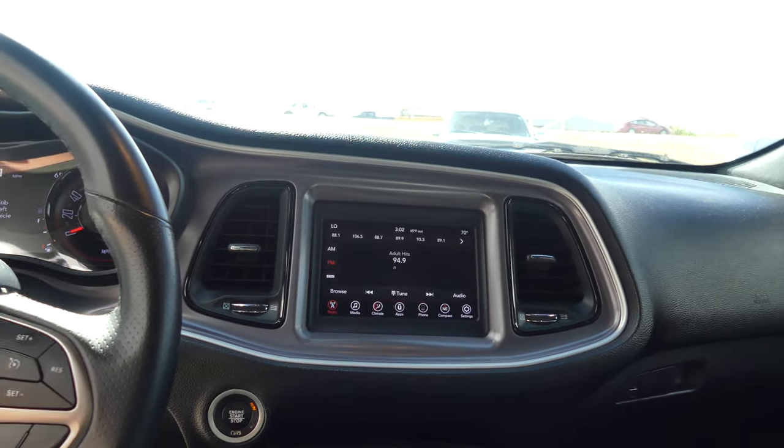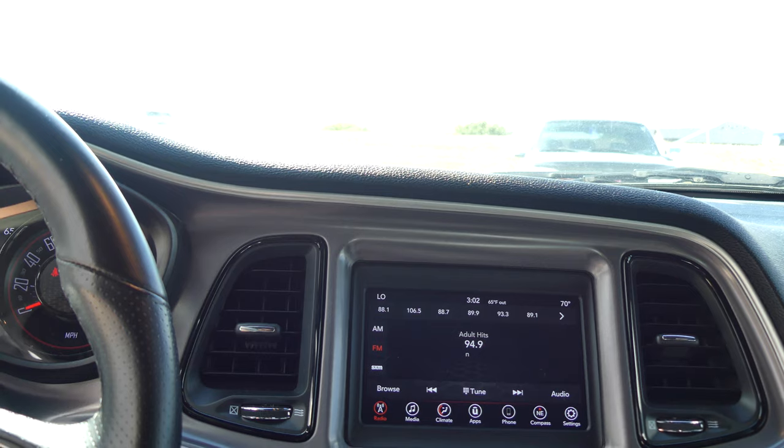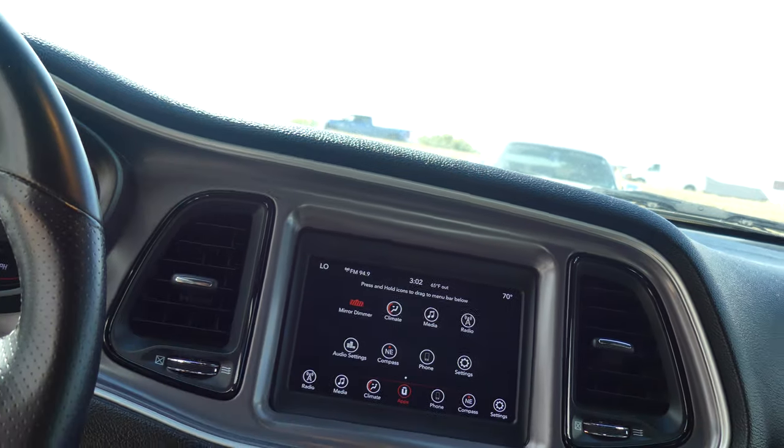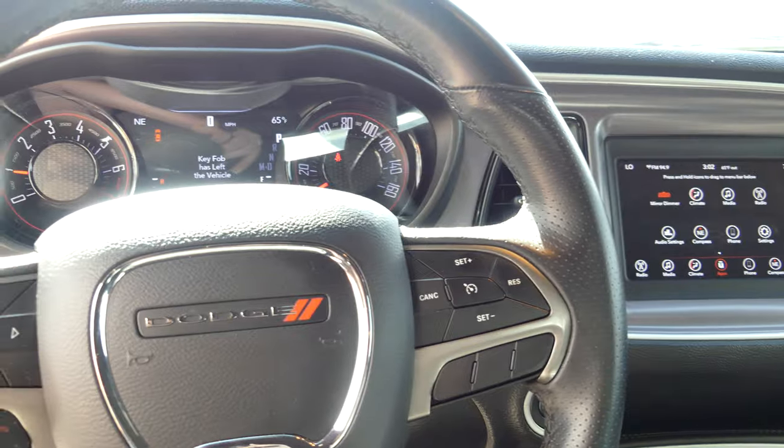Large LCD touch screen display which has satellite radio and hands free calling, many other options and app features, leather shift knob, one touch keyless ignition, and a gorgeous black leather steering wheel with cruise control settings, hands free calling, and audio controls.